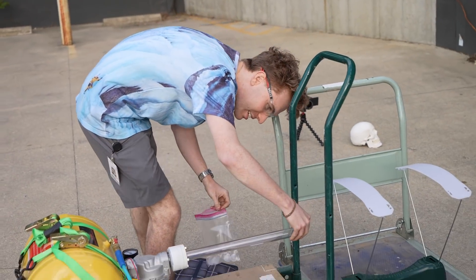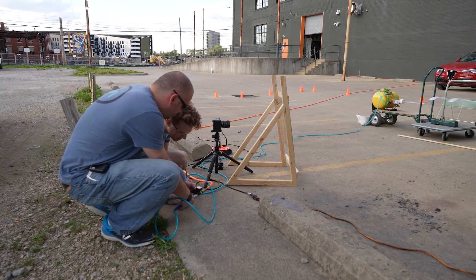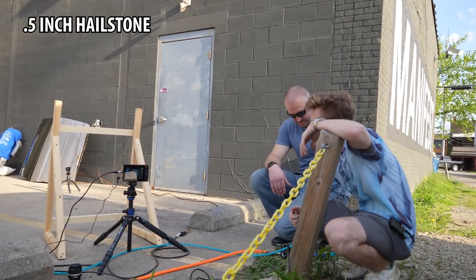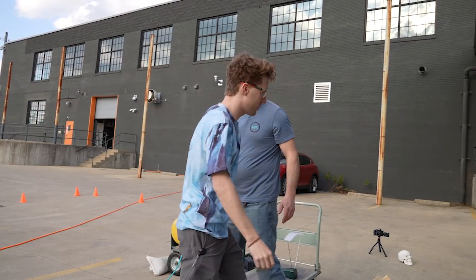Since we were going in completely blind, we planned to start small with half-inch hail and work our way up until our dummies seemed sufficiently dead. That is way more damage than what I expected from something that small. That actually left quite a dent — I don't want to be in front of that. Let's load up another one; we could cram like three or four in there.